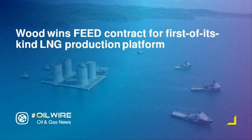The Hongwa Group Limited has awarded a $12 million front-end engineering design (FEED) contract to Wood for its liquefied natural gas (LNG) platform development in the West Delta area of the Gulf of Mexico.